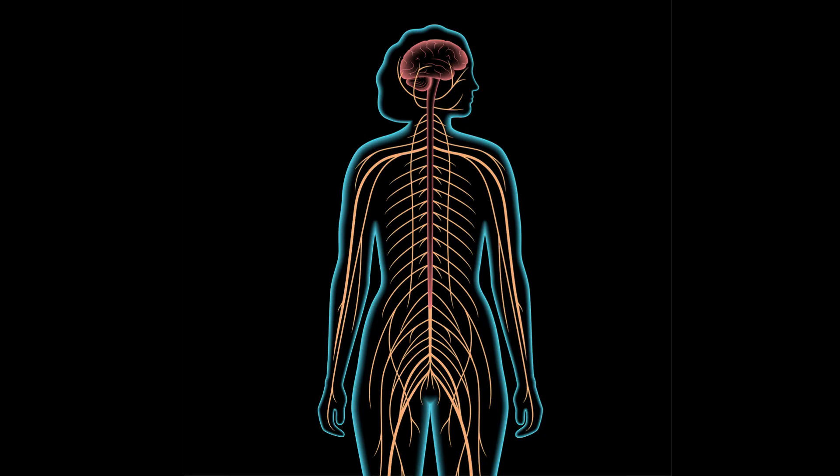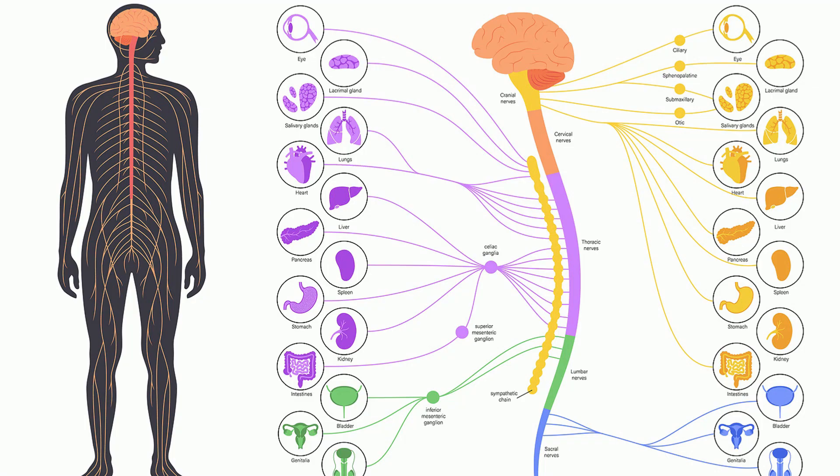The peripheral system are the nerves that extend throughout your body. Your spinal cord receives information from your skin, joints, and muscles of your body, and it also carries the nerves that control all of your movement.